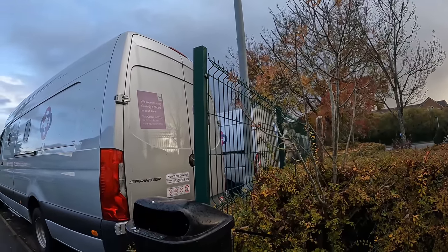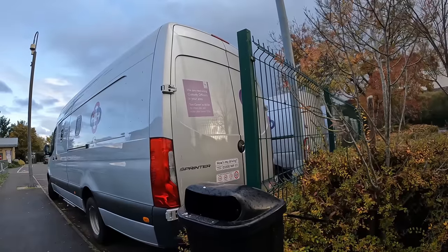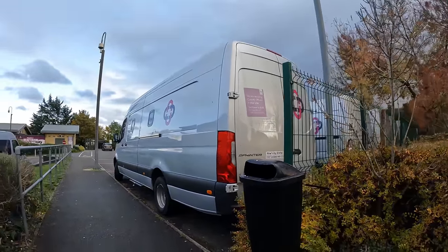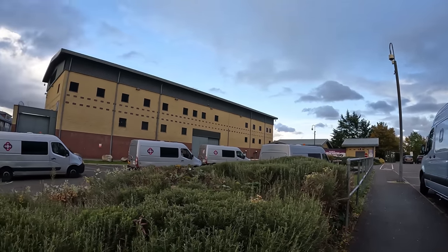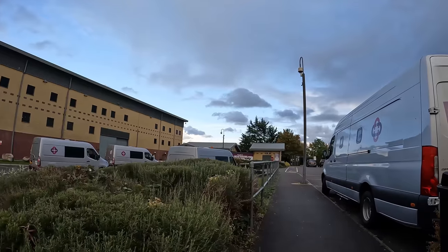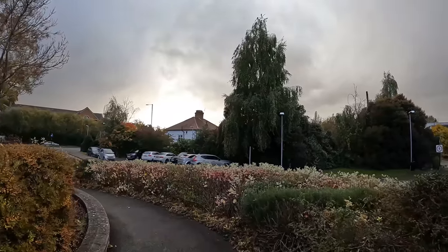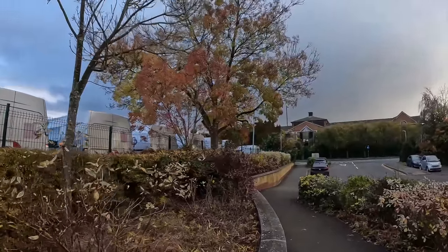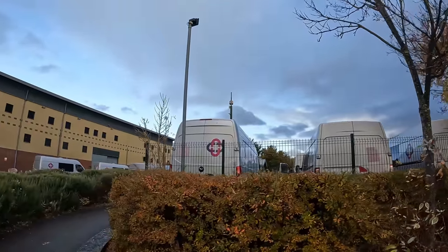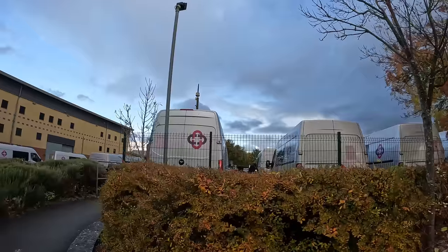There's a sign: 'We are recruiting custody officers in your area.' There you go guys - if you want a job working for immigration custody, go there. We can do a little story today on this place, a little audit as well, see how the place is doing. It's about to rain here as well, about to pour down. But yeah, lots of vans here so we'll see what's going on - busy today.